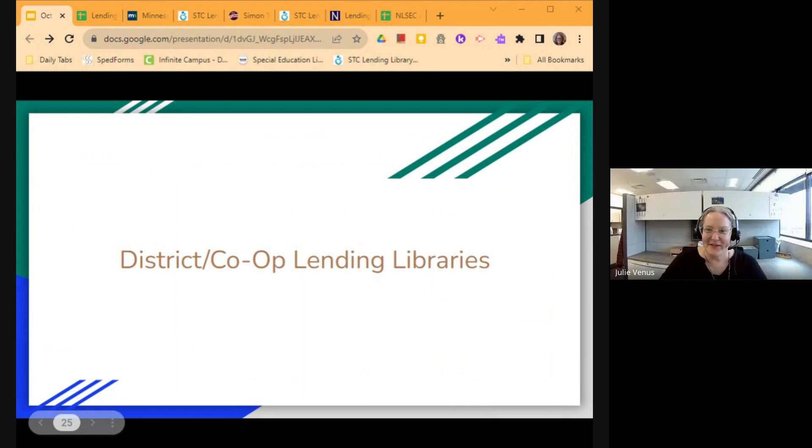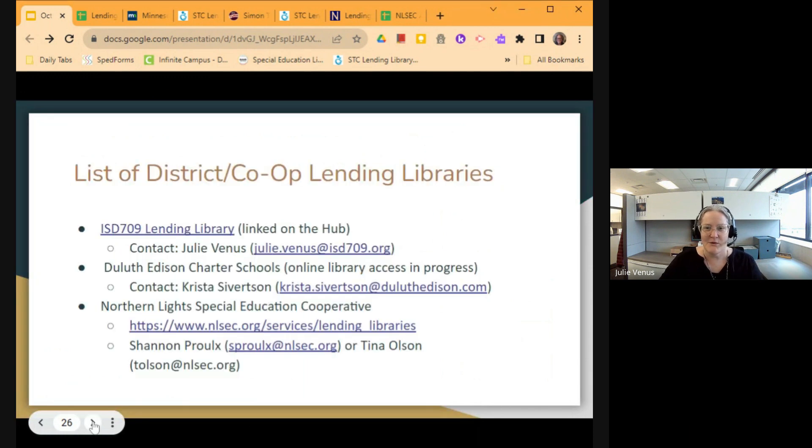The last thing we're going to go through before opening up for questions is a few district and co-op lending libraries around the region. ISD 709, Duluth Public Schools, is linked on the hub — you can contact me if you need more information. Krista has noted that Duluth Edison Charter Schools is in the process of developing their online library access, coming up in the near future. Northern Lights also has a lending library, with Shannon Pruill and Tina Olson as contacts. You can reach out to any of us listed or click the links for more information.